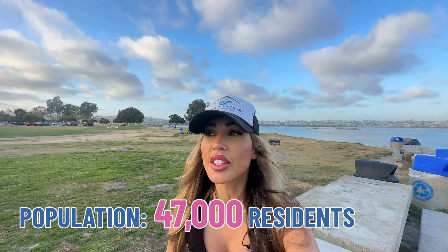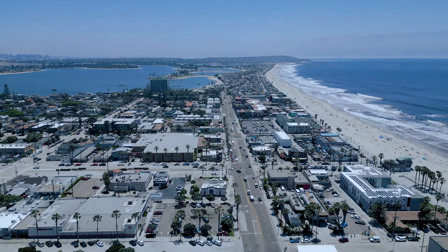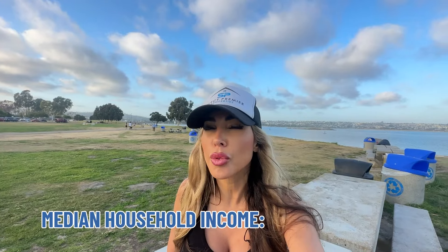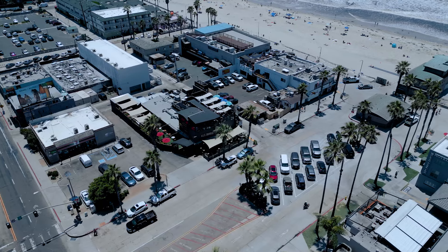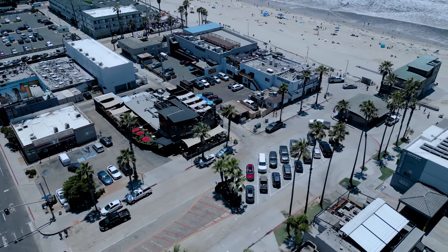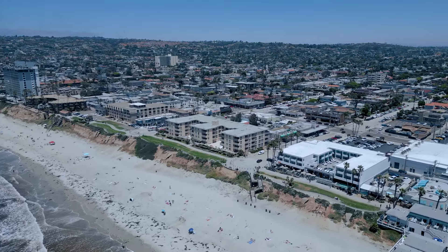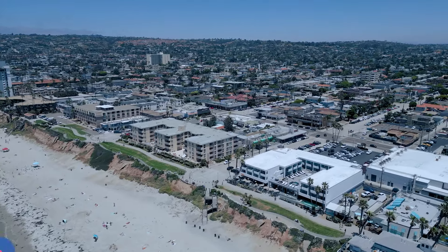Now let's take a look at what it costs to live in Pacific Beach. Pacific Beach's population is around 47,000. This area is very popular amongst young surfers, young professionals, and students due to its beachside location and vibrant community. The median household income here in Pacific Beach is around $95,000. Pacific Beach offers a mixture of urban and suburban feel — it has numerous bars and restaurants, coffee shops, and parks. This area is known for its beach lifestyle, outdoor activities, and its lively boardwalk.